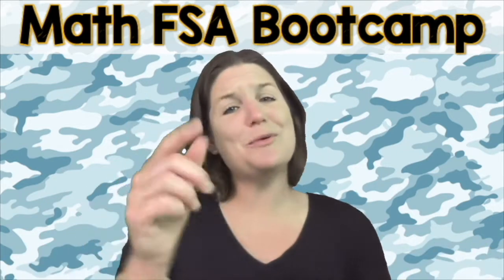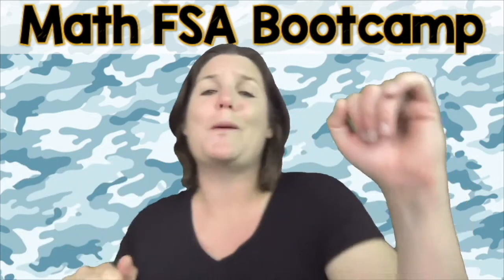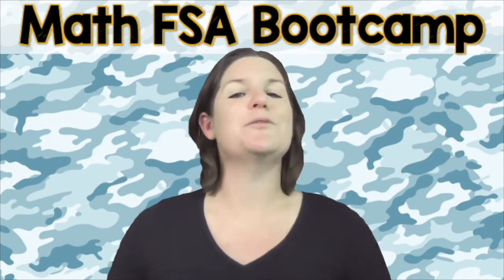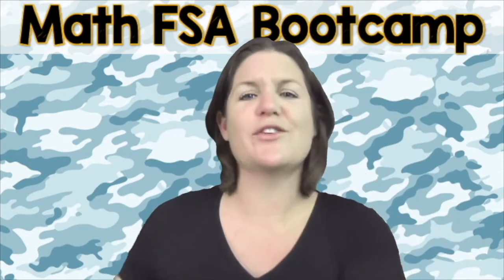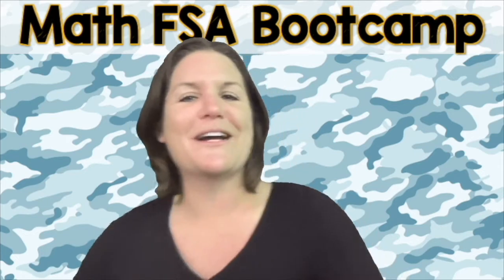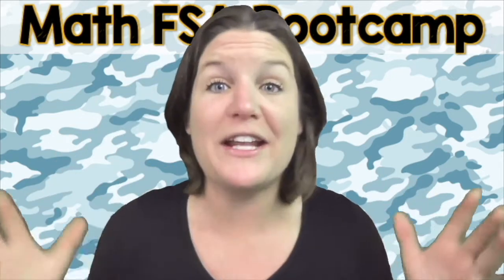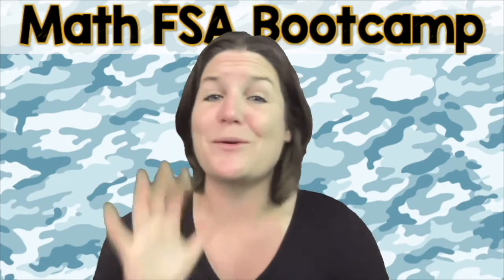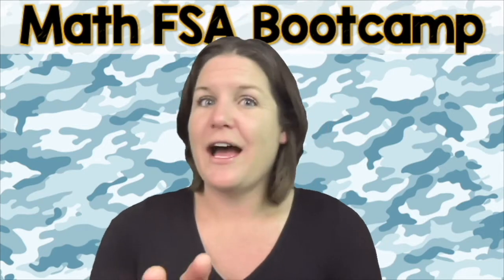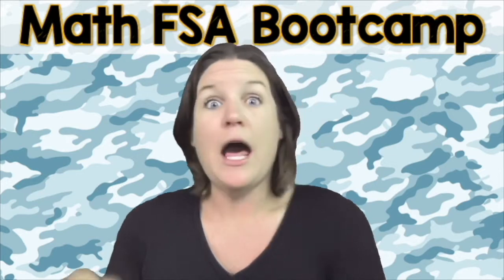Imagine opening up that test and feeling so excited to throw down your best. This can be your reality. So now is the time that you need to activate the person you were born to be, and let's do this. Are you ready to throw 100% focus, hustle, and heart into this right now? That's what I'm talking about. Yes! Okay, let's go ahead and jump on into today's episode of the Math FSA Boot Camp Series. Let me teach ya!